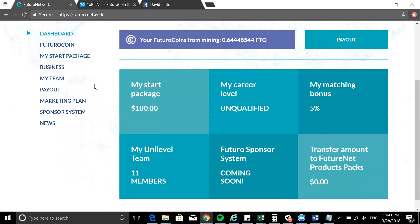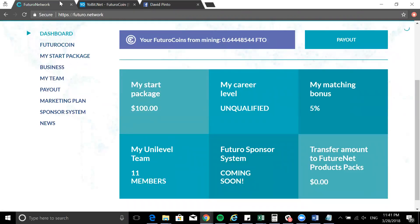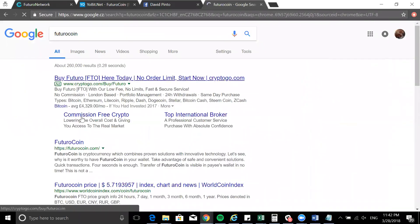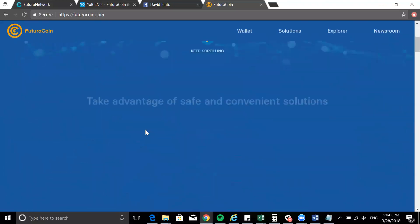The first question I want to answer is: how much is Futuro coin? This is a question being asked by many people. They are slowly going to be on more exchanges — at the moment they're on two or three exchanges. If you want to know more about that, you can just go to Google and type 'Futuro coin' to get the main website.